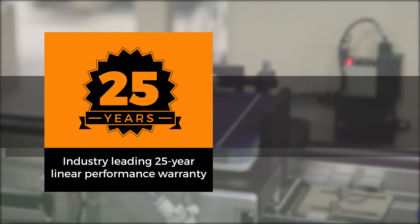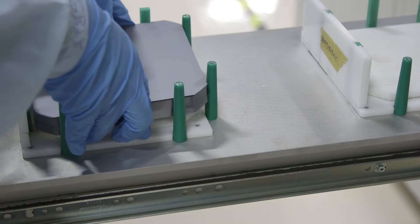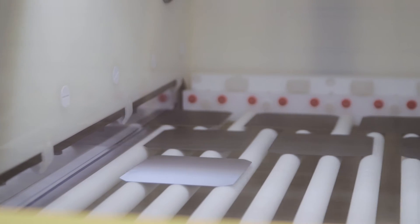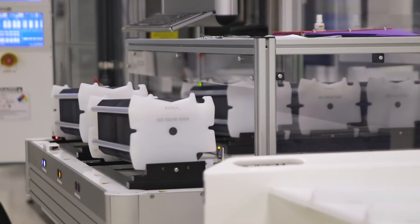Our modules have an industry-leading 25-year linear performance warranty. Because we control each step of the manufacturing process, from wafer to module, we are able to provide our customers with a product that is of the highest quality while maintaining a competitive price point.